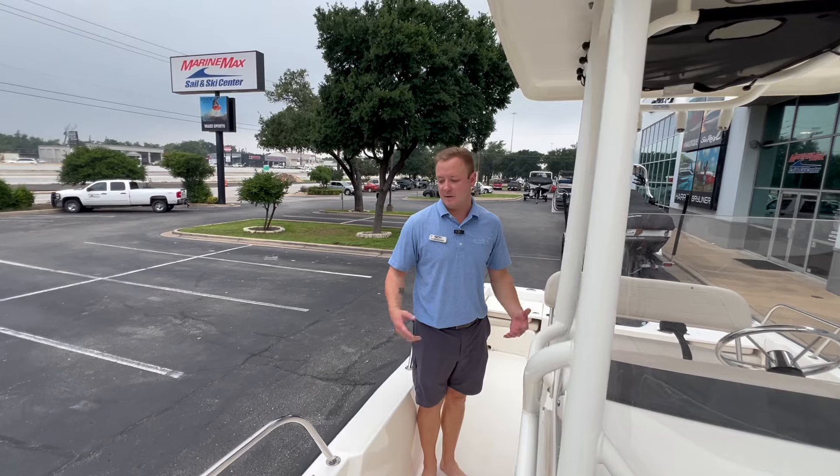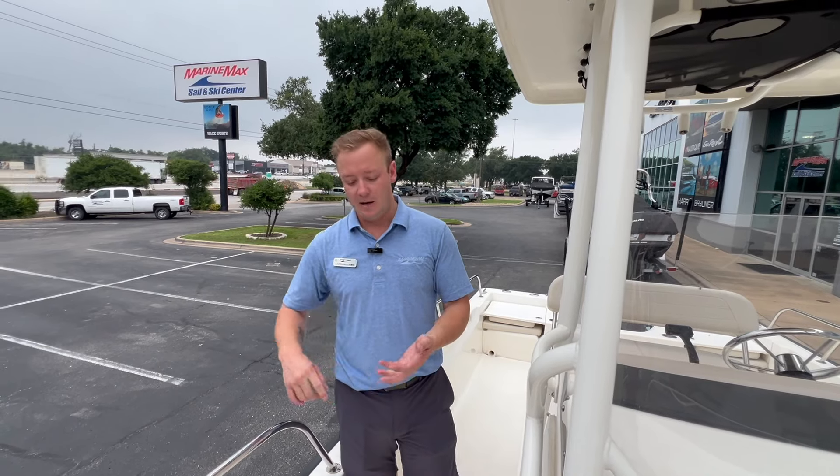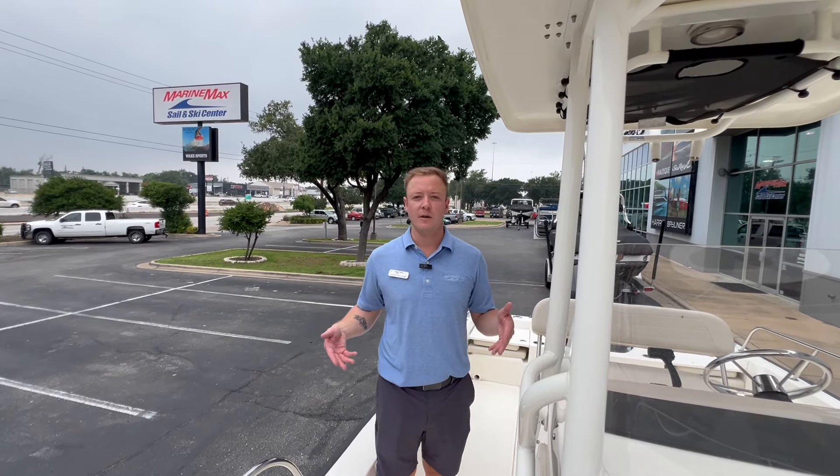This boat is massive with the great classic Boston Whaler Montauk look. It features unsinkable unibody construction — the 210 Montauk is one of my favorite boats in the lineup. If you want to come see this boat or any of the other models we have like it, give me a call. My name is Aaron Williams at 443-994-1766 and hopefully we can schedule a day to get you out on the water.